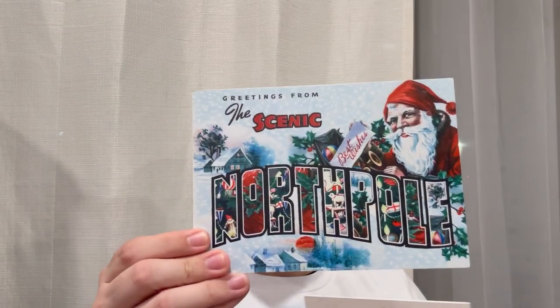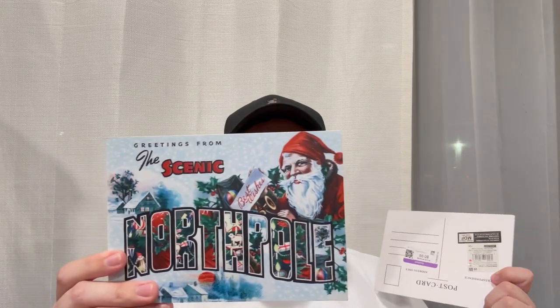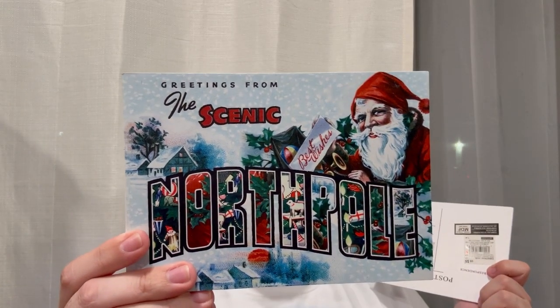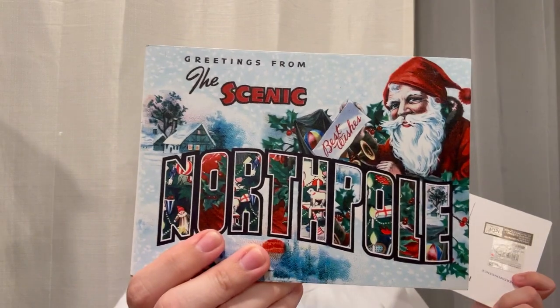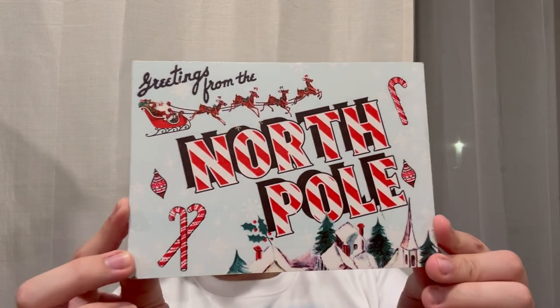I also picked up these two plastic hard cardboard vintage-inspired postcard signs. They were 99 cents each, originally $5 from Ashland's at Michael's. They're giving me all the vintage vibes, so I just knew I had to bring them home for only 99 cents each — of course, without question!